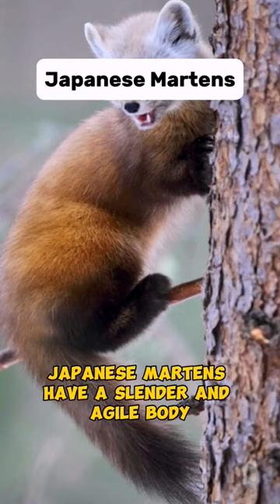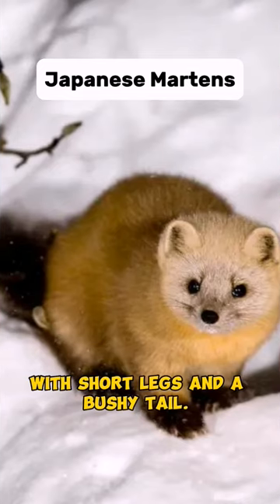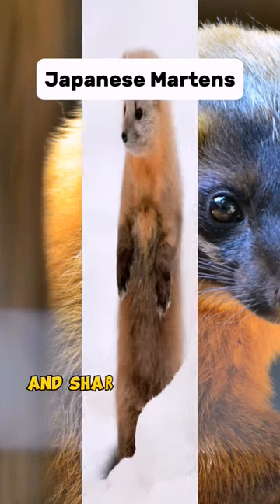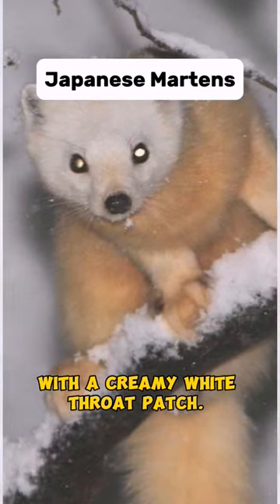Japanese martens have a slender and agile body with short legs and a bushy tail. They resemble a typical marten with a pointed snout, small rounded ears, and sharp retractable claws. Their fur is usually brown with a creamy white throat patch.